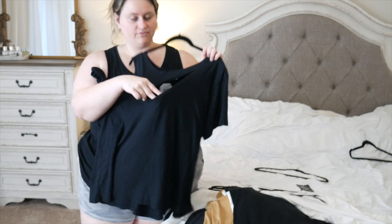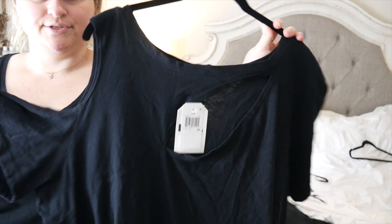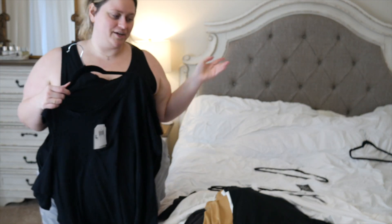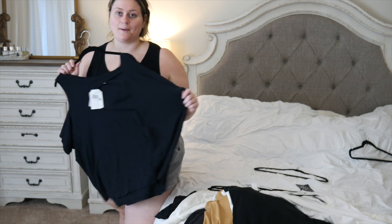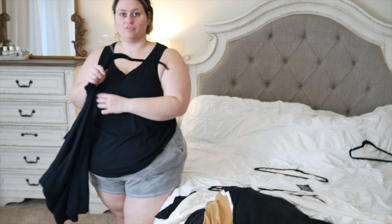I also got this top from LNA - a new brand to me. It has a cold shoulder on one side and kind of a random cutout in the front. It's really cool and different. I got this one on Overstock. I'll link everything down below since I got some of this stuff at random places. I just wanted something different and trendy to wear on the trip.